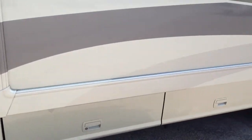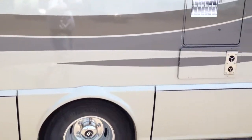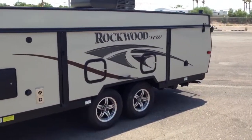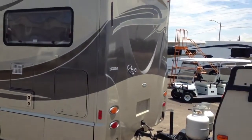Plenty of storage down underneath. I also want you to know, this powerful V6 diesel will pull up to 5,000 pounds — no problem whatsoever. You can see it hitched up to it here.